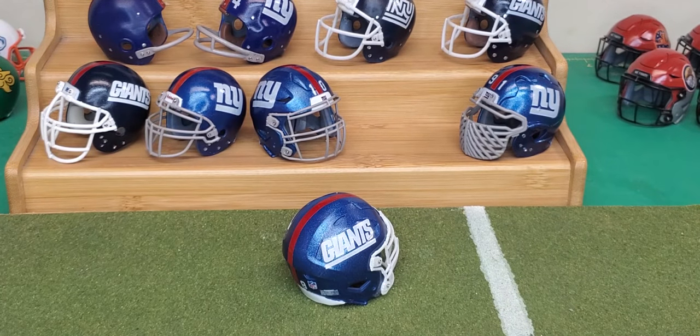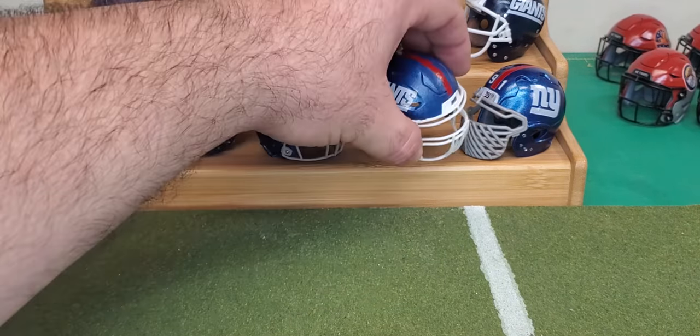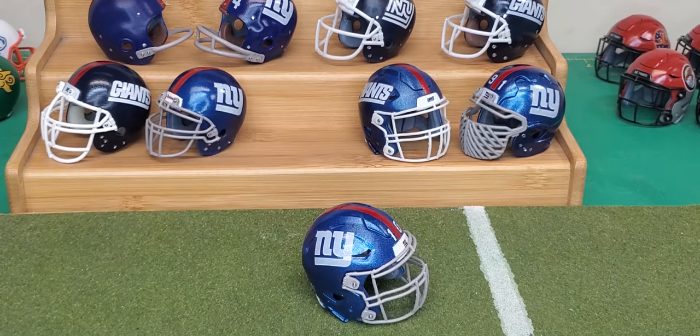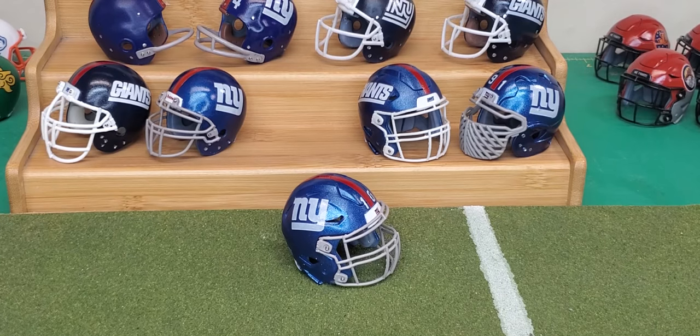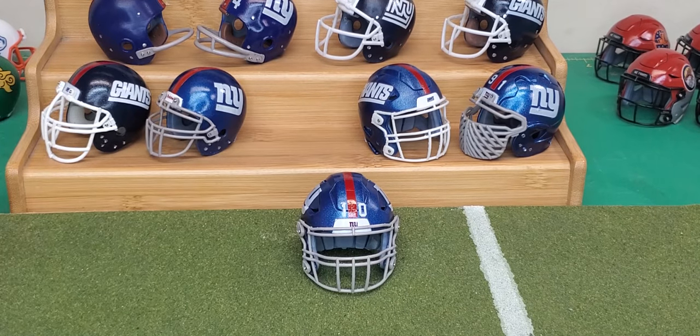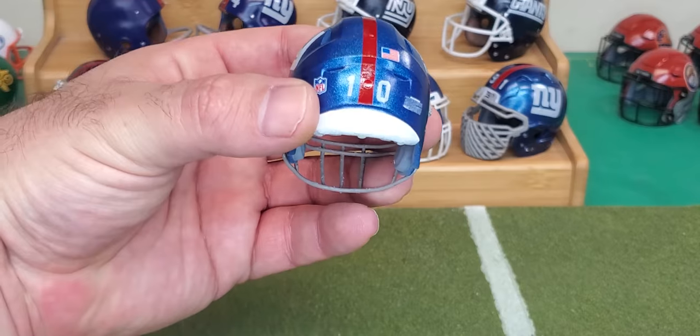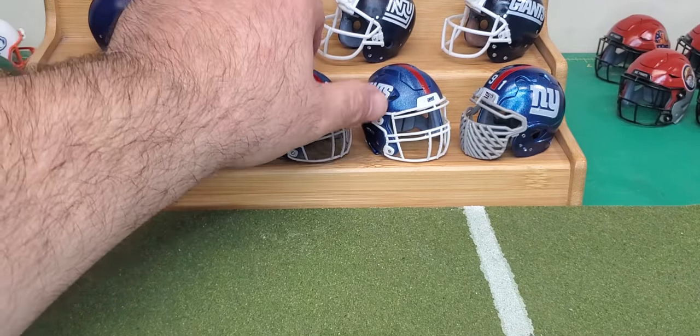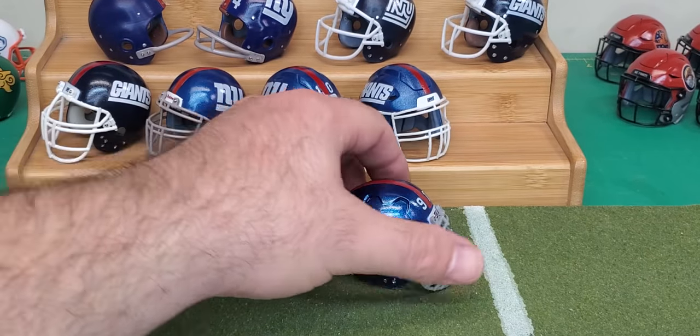Here we have Eli Manning — maybe the best quarterback to ever play for the Giants, though Phil Simms is right there too. Eli Manning had his ups and downs but he did win two Super Bowls. He's got his number on the front, and these are also ghost decals.